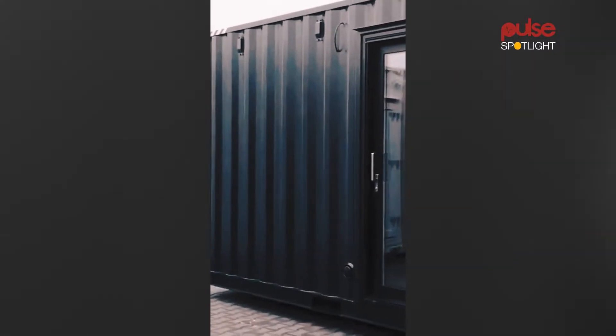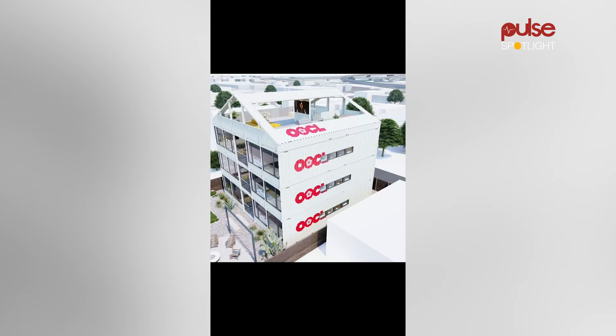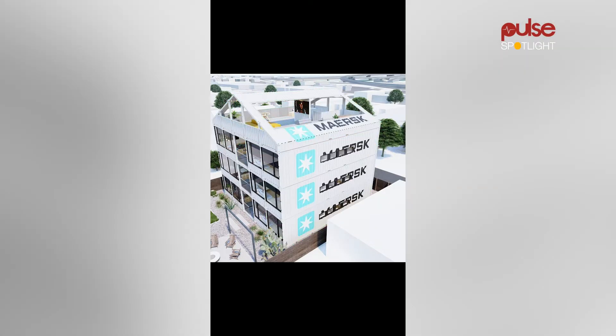Another pro of container structures is that they can easily be stacked. You can stack a container structure eight containers high without need for reinforcement. If you see how containers are shipped on a boat across the seas, they're stacked quite high in turbulent waters and get to their destination without falling off. Containers can be stacked like Lego, giving you the opportunity to build a multi-story structure without having to think about the engineering behind it, because the container itself has already been engineered for that purpose.